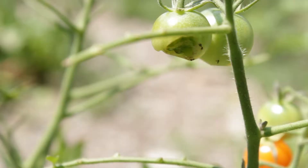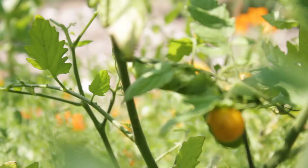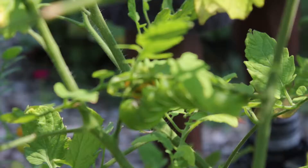They are so well camouflaged. It's really hard to find them. There can be more than one — two, five, six, seven of these guys hiding in one or two tomato plants — and you'll have a really hard time finding them.